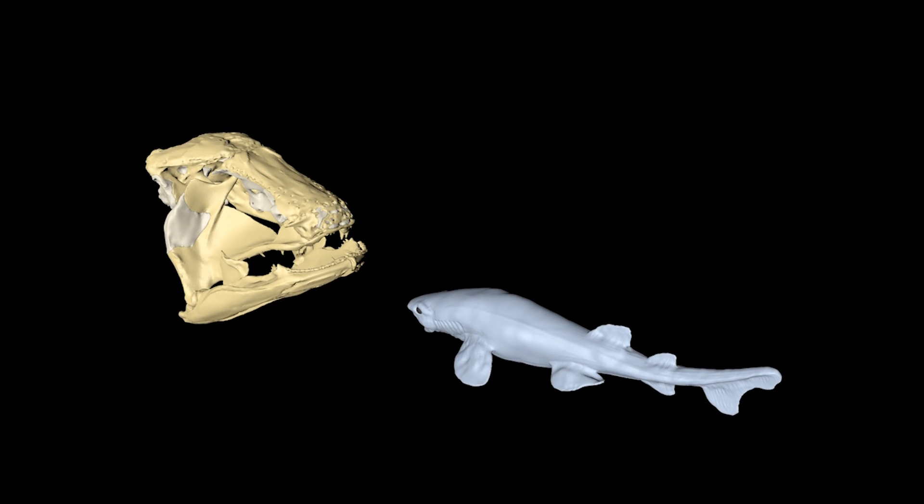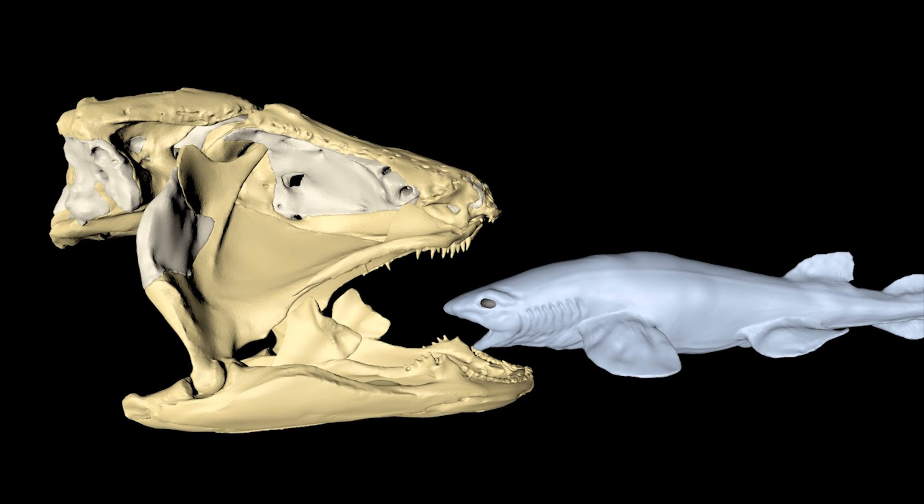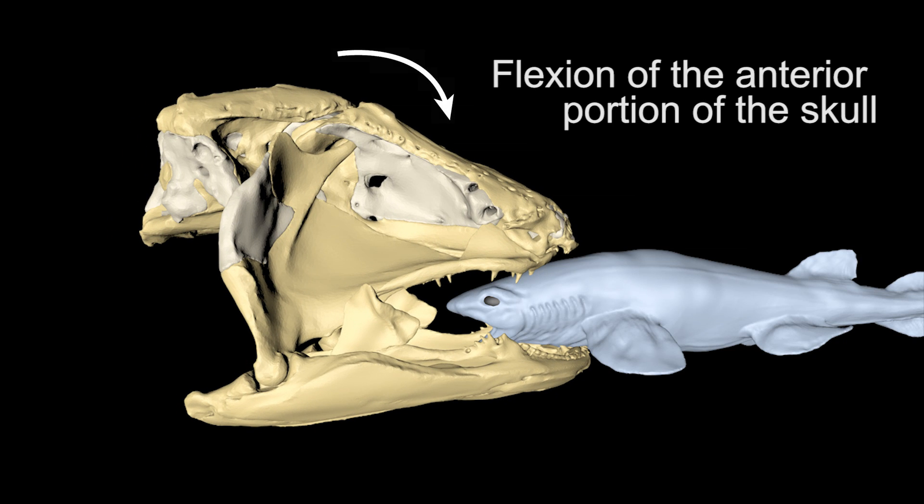We then made a 3D biomechanical model of the skull that allowed us to quantify the contribution of the muscles in bite-force generation, and notably the contribution of the basicranial muscle. Our model suggests that the intracranial joint and the basicranial muscle flex the anterior portion of the skull, thereby enhancing the overall bite force during the capture of prey.